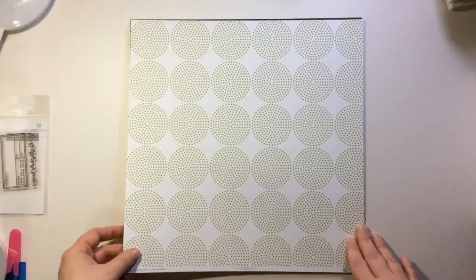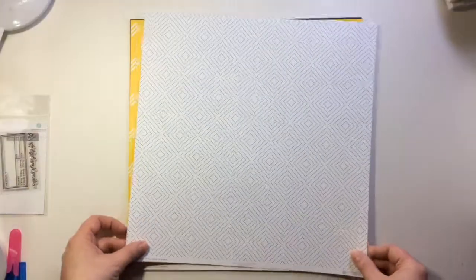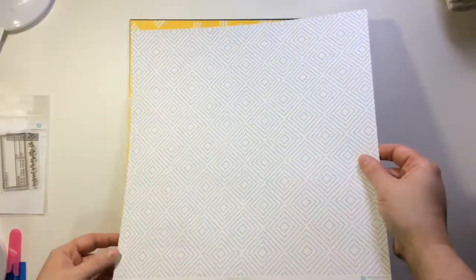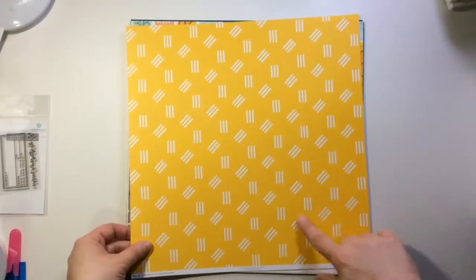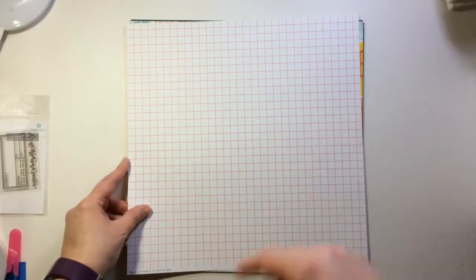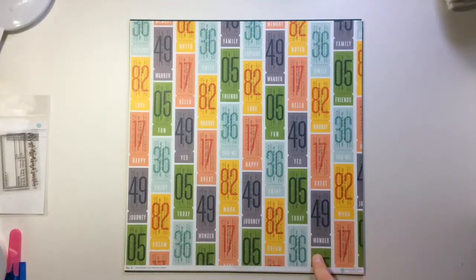This one's just number two — love the green little dots, it's such a different pattern. Then we have this one — I love this one, I think it's black. So pretty, that's definitely my style of pattern paper. This one's just number six, it's very bright, very summery. Then on the back we have just this — it's like an orange grid. Love it, this one's adorable.